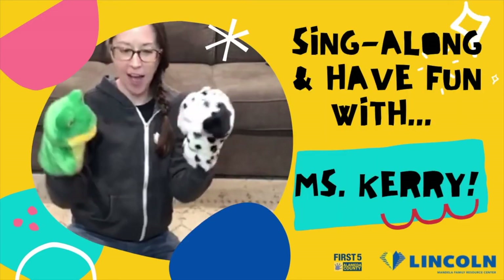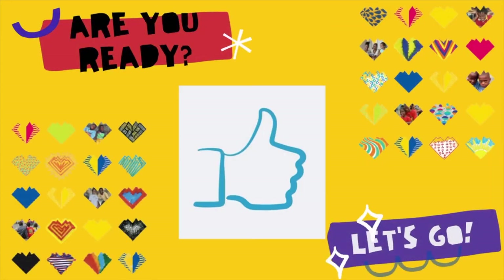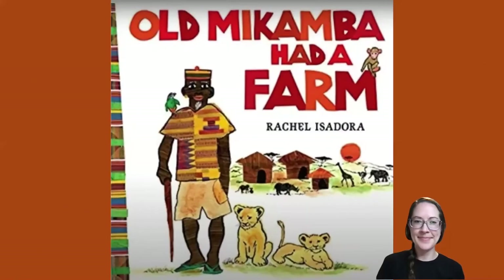Sing along and have fun with Miss Carrie! Are you ready? Let's go! Hi friends! Today we are gonna read a story called Old Macomba Had a Farm by Rachel Isadora. So this is gonna be really similar to Old MacDonald Had a Farm, but also a little bit different.